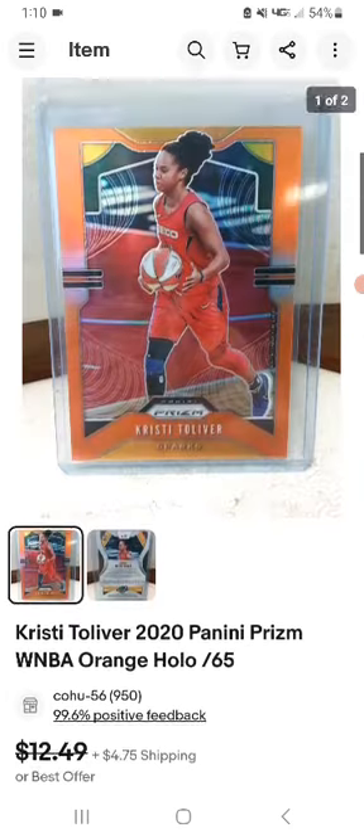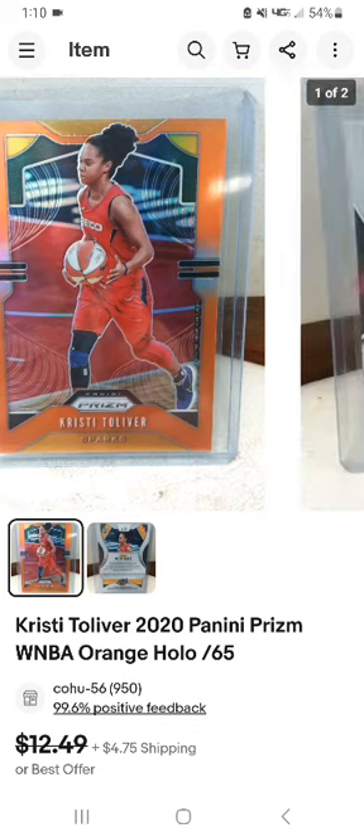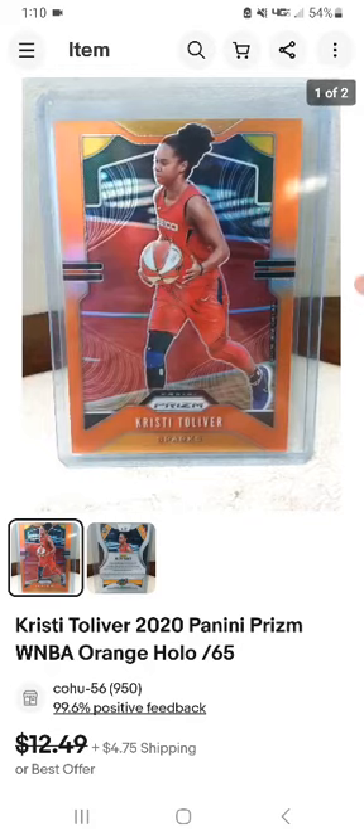On the 30th, this is a Christie Tower 2019 WNBA Prism orange hole card, number 265, which sold for $10 plus shipping. The card picture was taken from the 2019 season, and then during 2020 she got traded and signed to the Sparks.